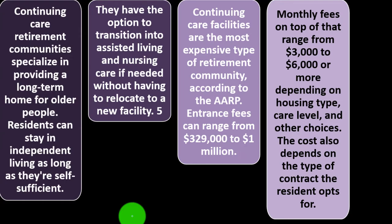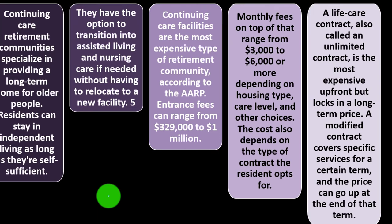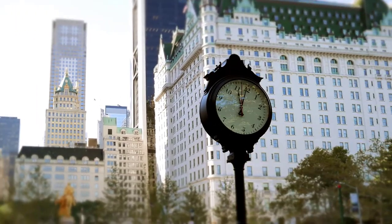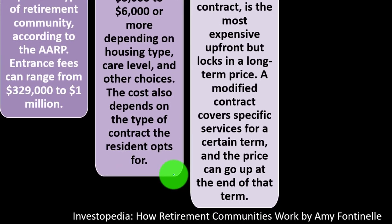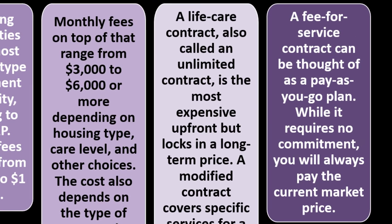The cost depends on the type of contract the resident opts for. A life care contract, also called an unlimited contract, is the most expensive up front but locks in a long-term price. A modified contract covers specific services for a certain term, and the price can go up at the end of that term. A fee-for-service contract can be thought of as a pay-as-you-go plan — while it requires no commitment, you will always pay the current market price.